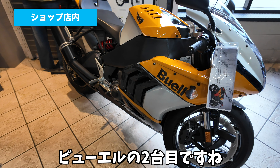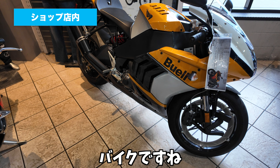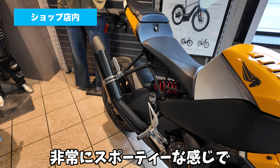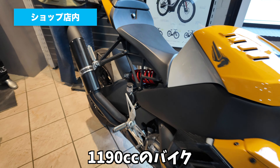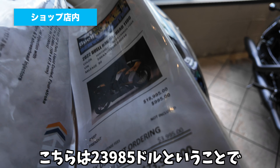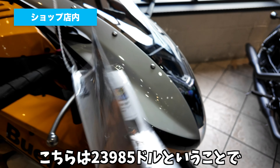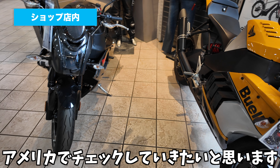ビューウェルの2台目はこちらスポーツタイプのバイクですね。こちらさっきのバイクよりは非常にスポーティーな感じで、エンジンは多分同じっぽいですね。1190ccのバイクで、かなり前傾になってますね。こちらは23,985ドルということで、結構いい値段はしますが、ビューウェルのバイクは日本では売ってないので、今後もアメリカでチェックしていきたいと思います。